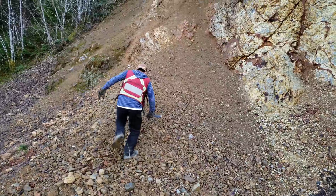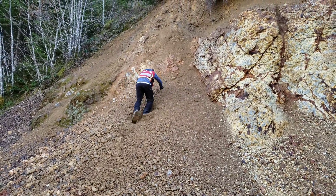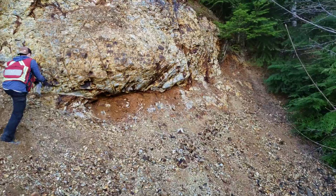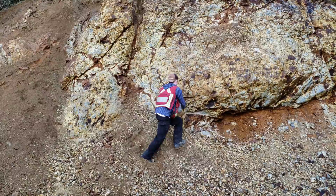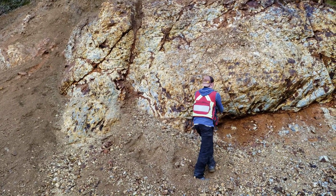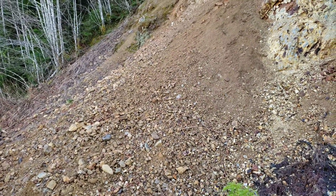My prospecting partner is going to make his way up and grab a sample or two if he can make it. We're basically just going to pull a sample across the entire outcrop just to catalog it in case we need to resend something in. That's it — stay tuned for the assay results. We'll see you guys in the next video.